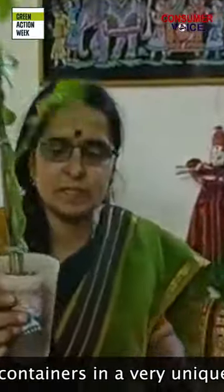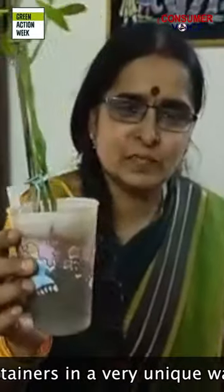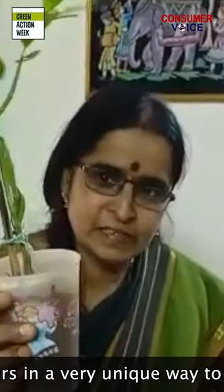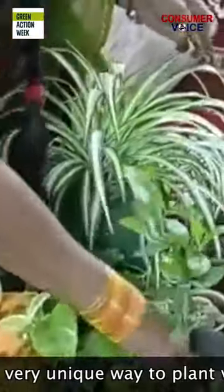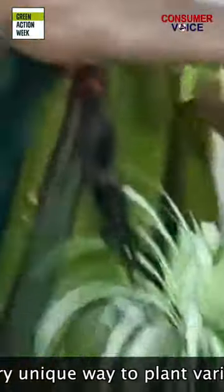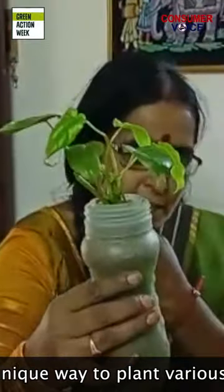This is a baby's water glass — it's my granddaughter's. In the memory of her, I kept this plant. And this is her water bottle. I changed it into a small planter.